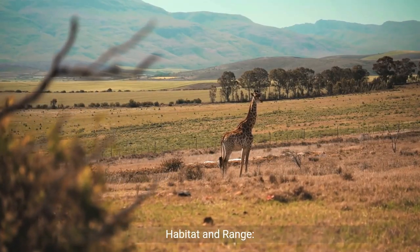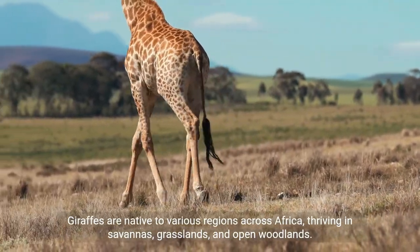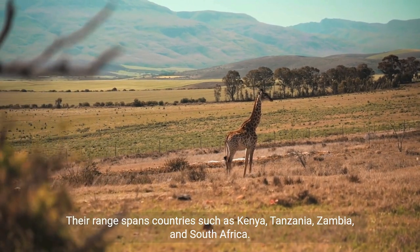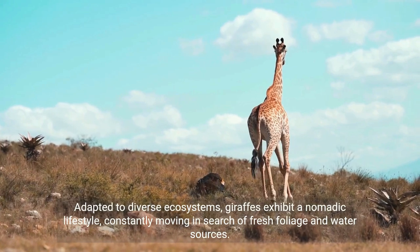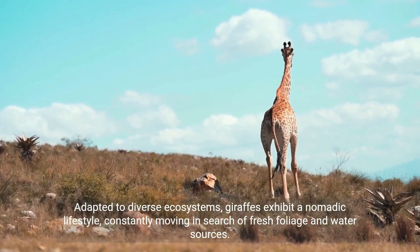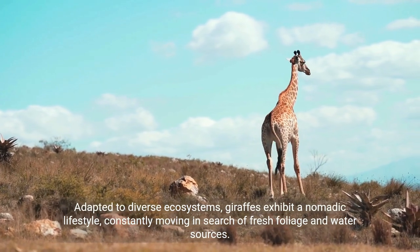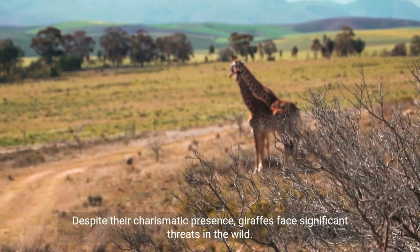Habitat and Range: Giraffes are native to various regions across Africa, thriving in savannas, grasslands and open woodlands. Their range spans countries such as Kenya, Tanzania, Zambia and South Africa. Adapted to diverse ecosystems, giraffes exhibit a nomadic lifestyle, constantly moving in search of fresh foliage and water sources.